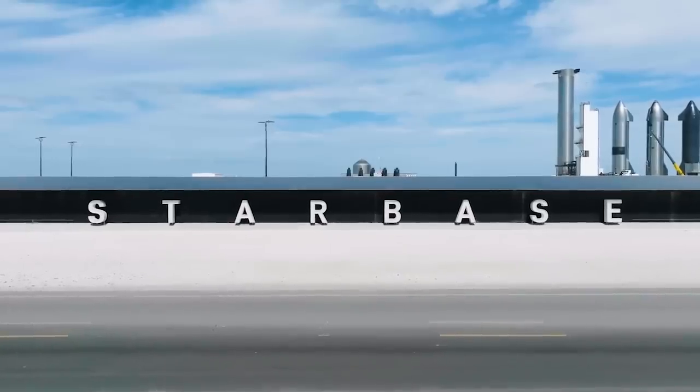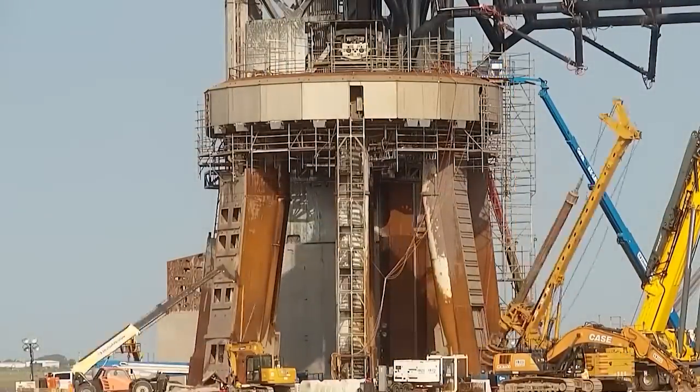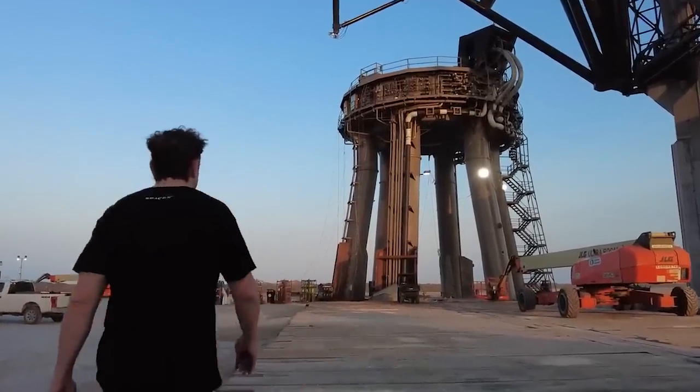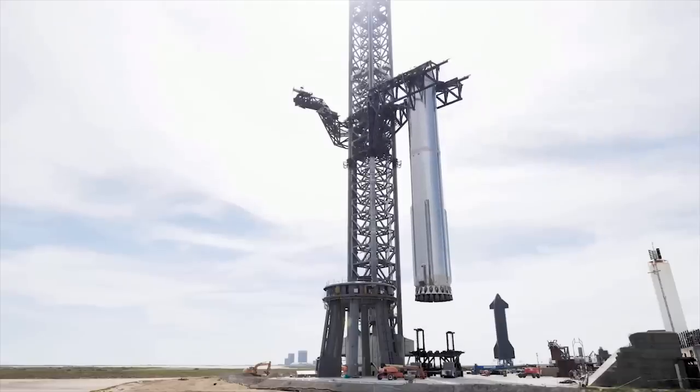Zooming into the heart of Starbase, there's a palpable energy. The orbital launch mount, once silent, is now humming with activity, signaling cryptic pad checkouts. And here's the kicker — Booster 9 is prepping for a rollout that promises to be nothing short of legendary.